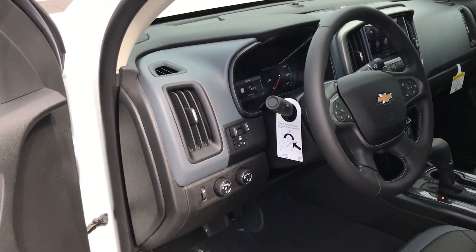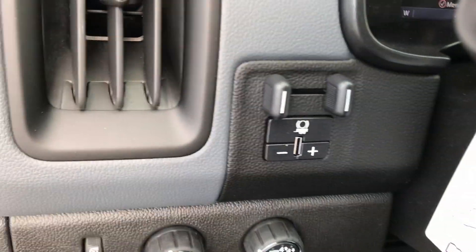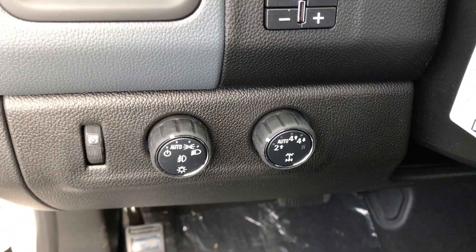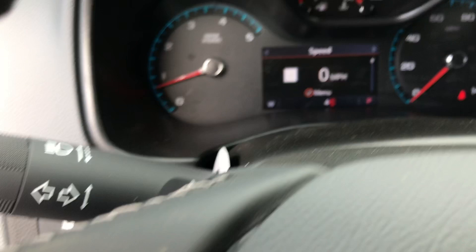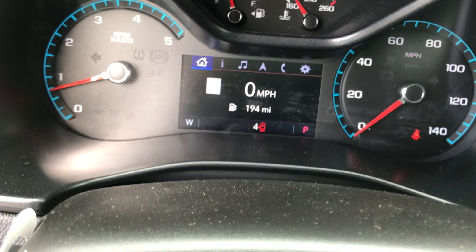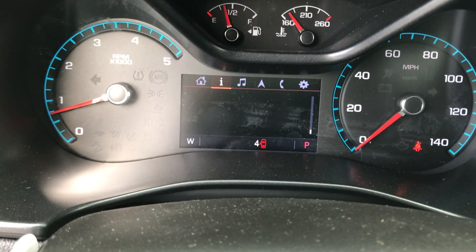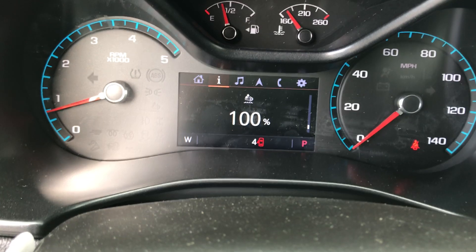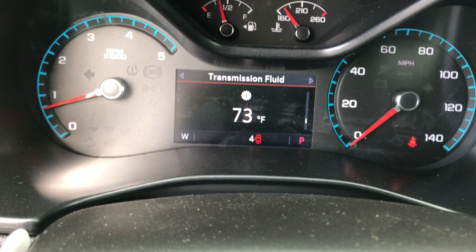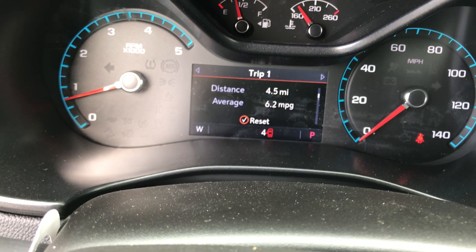We've got our trailer brake control right there — you can adjust the gain on it. We've got your two high, four high, four low. This is one of my favorite things — we can actually manipulate audio settings, phone settings, navigation settings. You can go into your info and see on this one where our diesel exhaust fluid level is at. You can see transmission fluid, fuel filter life, oil pressure, tire pressure, oil life, fuel range.